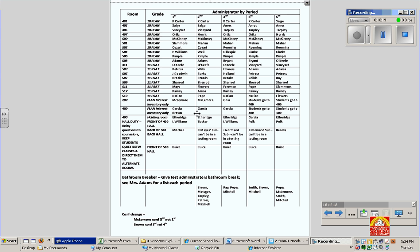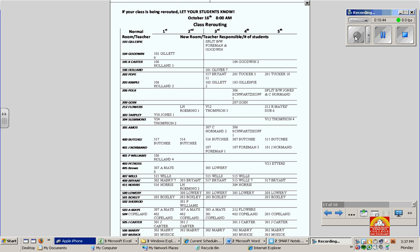You will have bathroom breakers, so please try to get to your room on time so no one's running behind. If you are a bathroom breaker, please see Ms. Adams for a list for each period. Also note conference changes at the bottom: McLemore and Brown. The next two pages will be the rerouting schedule. You'll notice the normal room and teacher, and then you have your period, the new room, teacher responsible, and number of students.